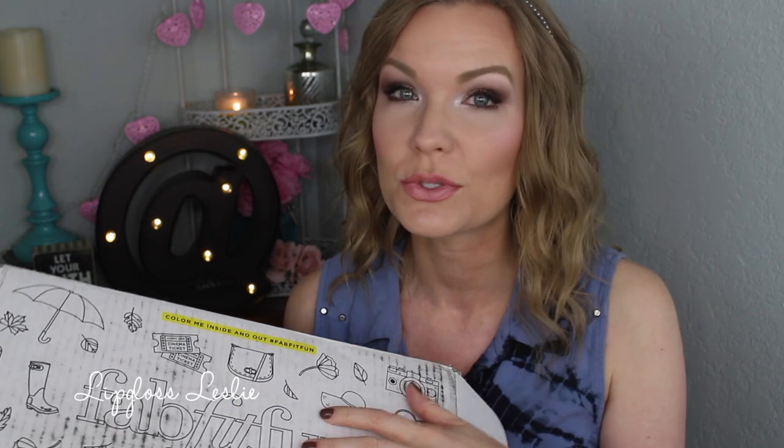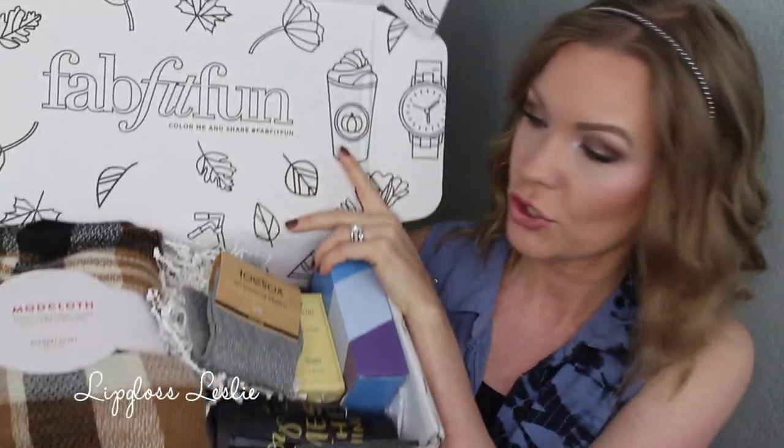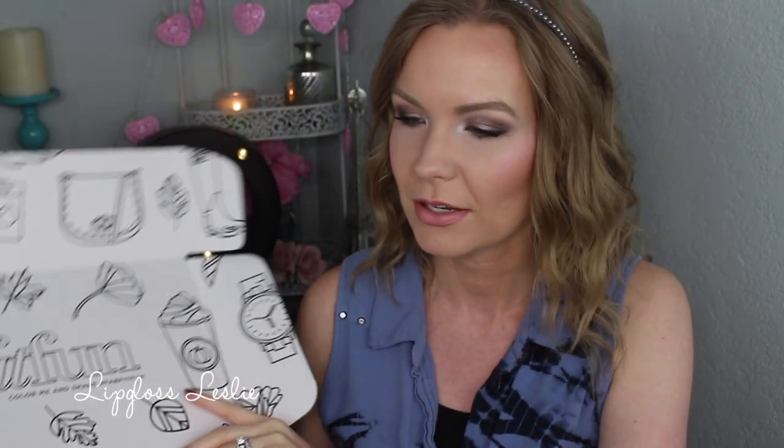Hey guys, welcome back. So we've got another unboxing for y'all today, and this is on a new subscription service to me. It's not a new one, but I've never tried it out, so I was super excited when they contacted me and asked me if I'd like to try out a box, and I said absolutely, because I've heard great things about it. This is the FabFitFun box, and this is the fall edition, just jam-packed with fun goodies — not all just beauty stuff, there's some lifestyle stuff and bath stuff, and it's just a cool collection of different sorts of items.